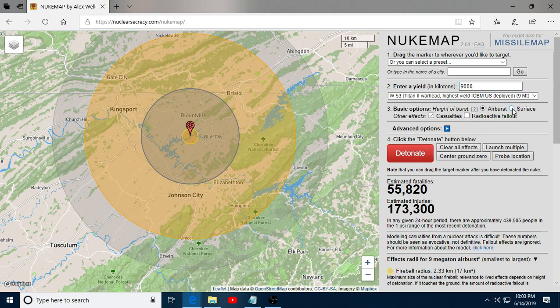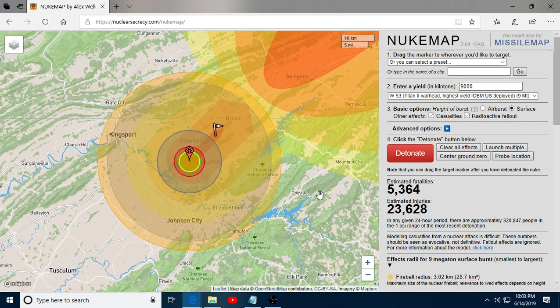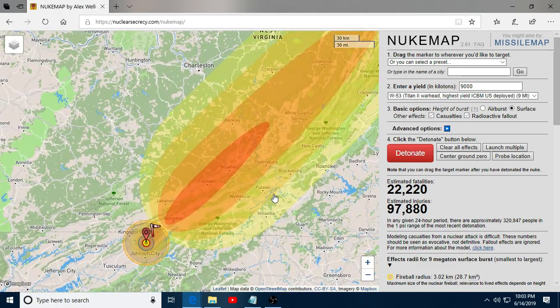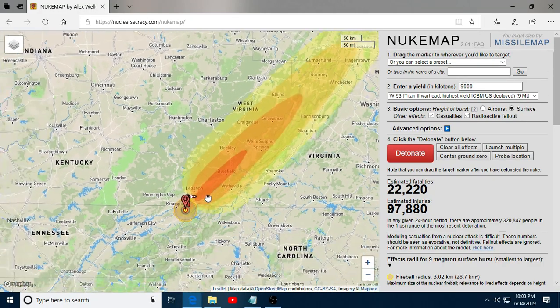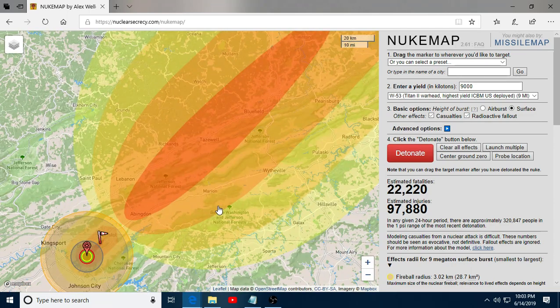Let's do that one again, but let's do surface burst and add radioactive fallout. Boom! Here's our fallout. This is going to be less fatalities because it is a ground burst, surface explosion. And the prevailing winds would carry the fallout all the way up to Pennsylvania. So just a little thought experiment, you preppers.